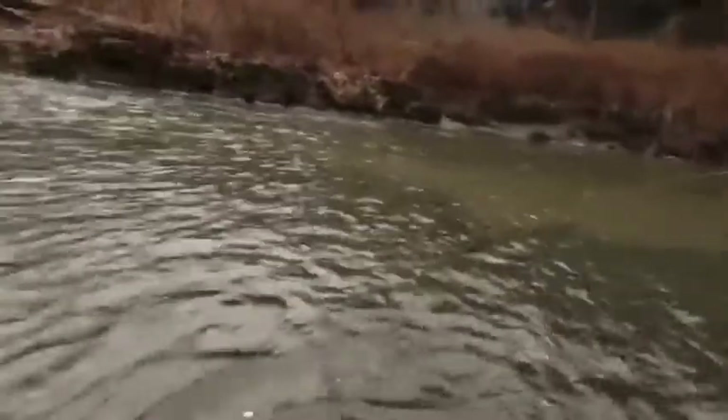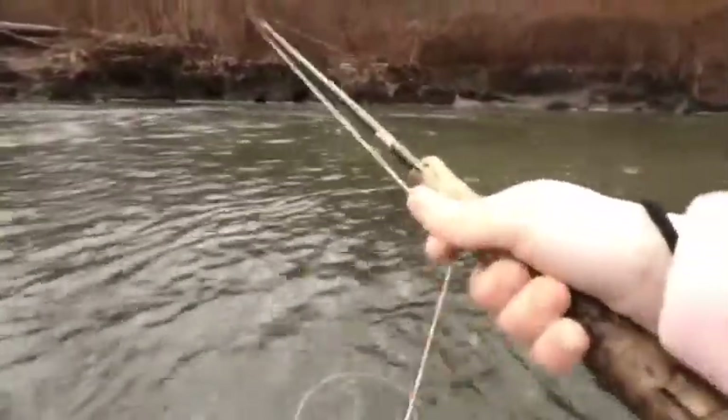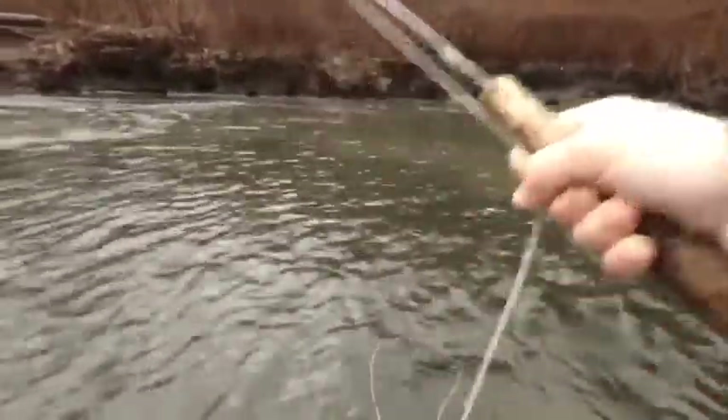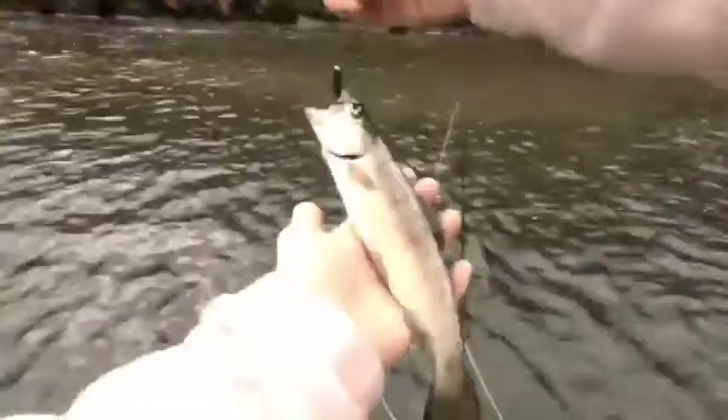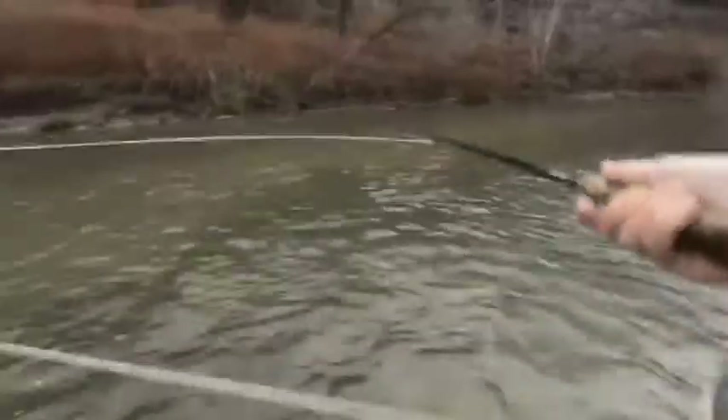Oh my gosh, I got a fish! It's a little stocky. That is a really gorgeous fish too. Alrighty, go on. Thank you buddy.